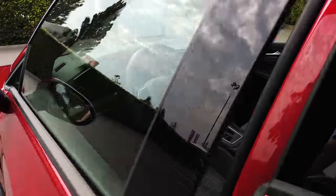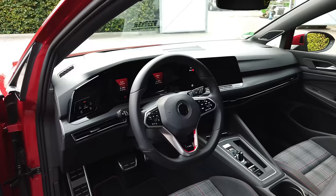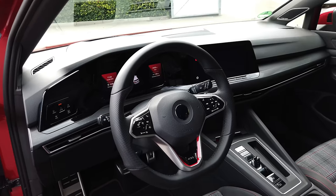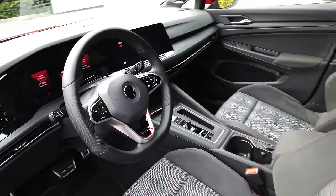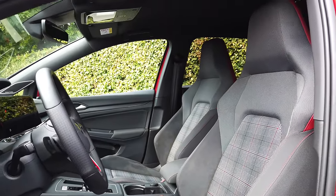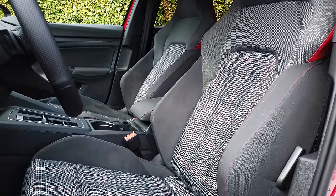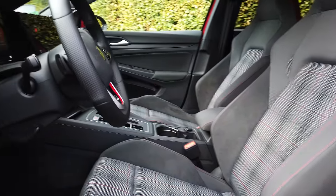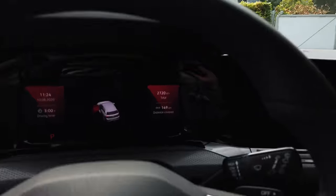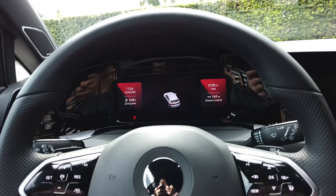Now let's have a look in the front, because it's quite different. It's a much more digital display, as we've already seen in the 8th generation Golf. And you do get those new sports seats with a new type of fabric material — the Golf Tartan.